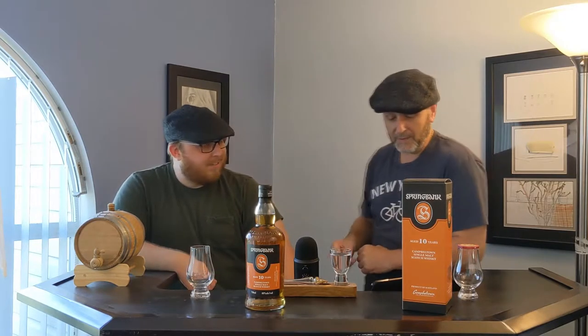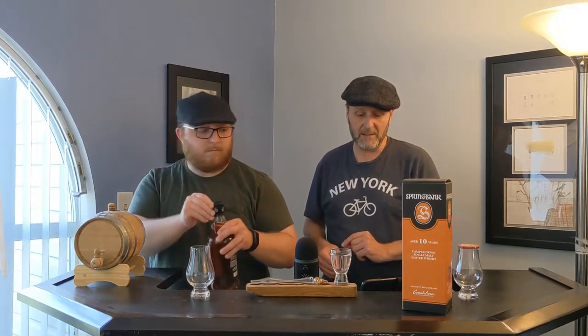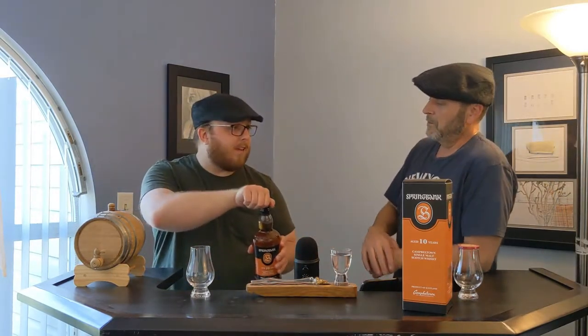Give us a pour, man. Springbank 10-year-old — it's a 10-year-old that offers whiskey drinkers the perfect introduction to the Springbank range. Matured in a combination of bourbon and sherry oak casks, it is perfectly balanced from the first sip to the full rich finish. Let me get the little pop — last time the mic didn't work.